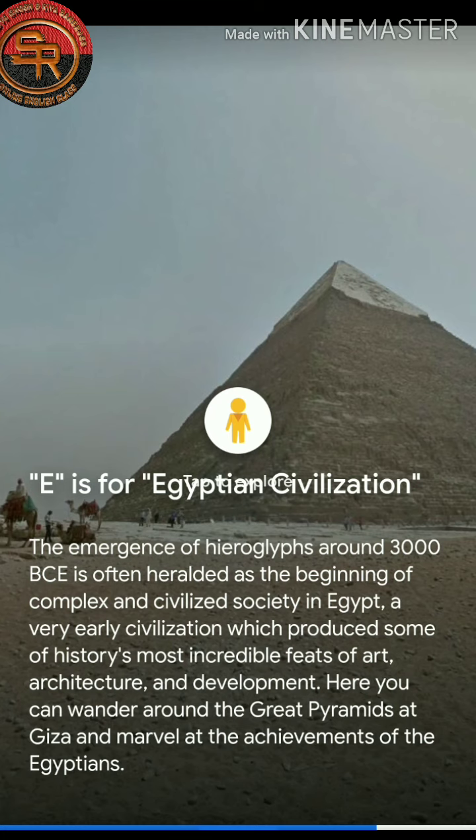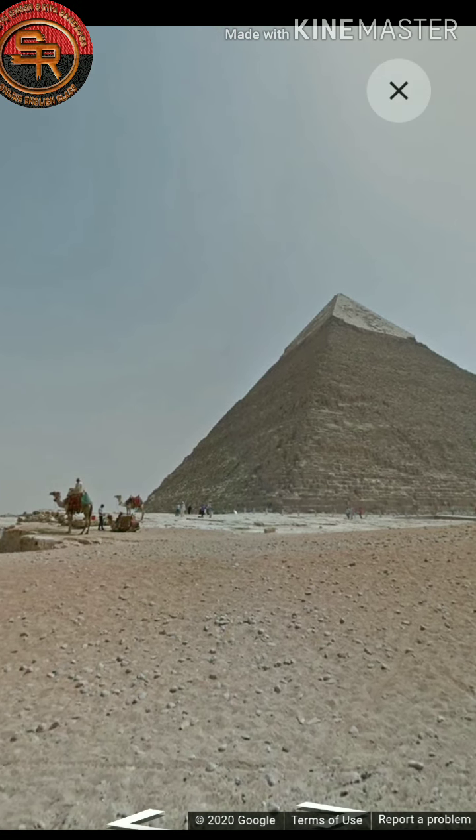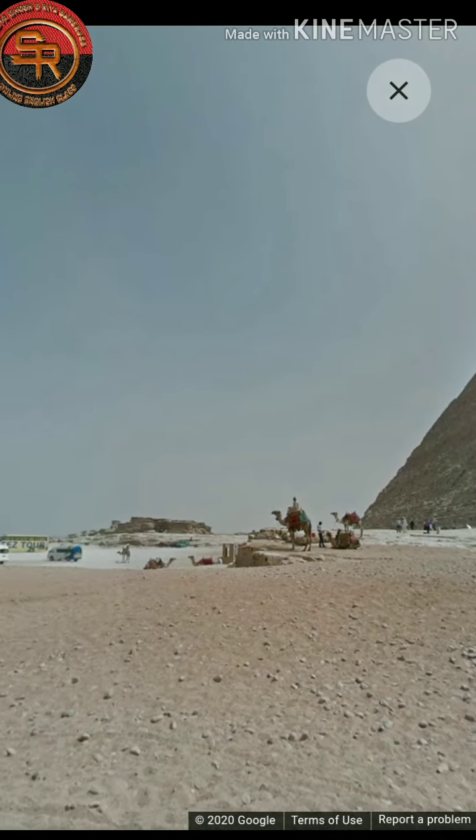E is for Egyptian Civilization. We are now in front of the Egyptian pyramid — let's have a look.